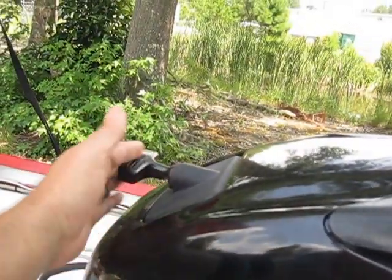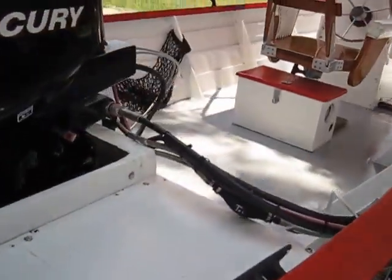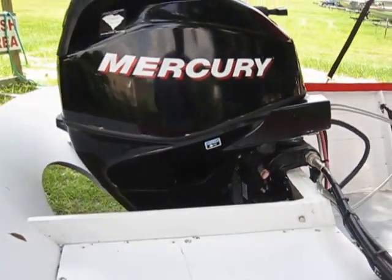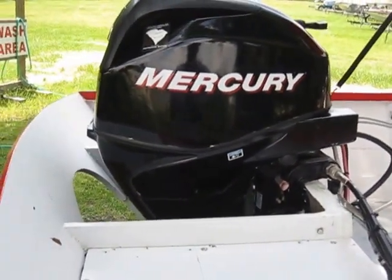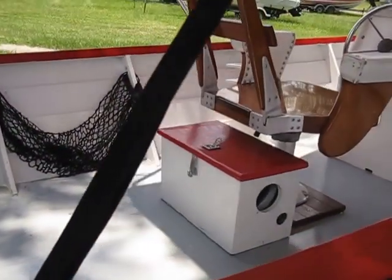It is electric start but you can also start it right from there as well. My recommendation on the engine — last service was probably about a season and a half ago — would be an up-to-date service, and that would be on you obviously. She comes with a six gallon gas tank.